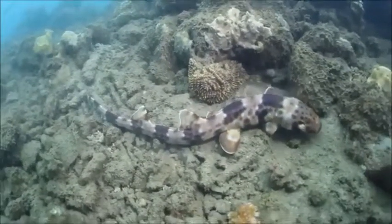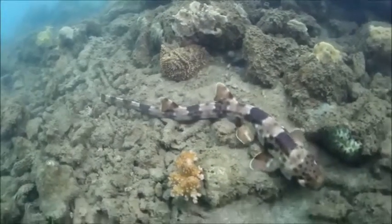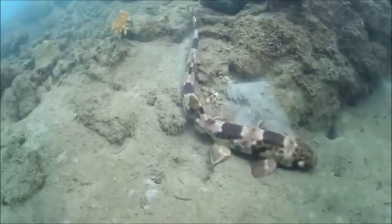Clambering over the rough terrain of the sea floor, similar to a baby crawling on its stomach, the shark forages for food by sticking its snout into the corners, recesses, and alcoves of rock and coral formations for any prey which may be hiding therein.